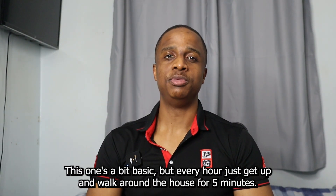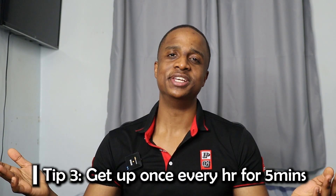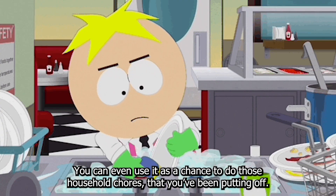Tip number three is a bit basic, but every hour just get up and walk around the house for five minutes. You can even use that as a chance to do those household chores you've been putting off.